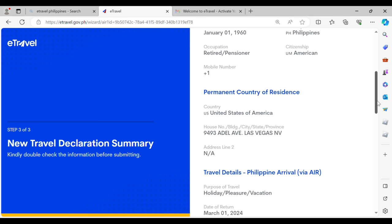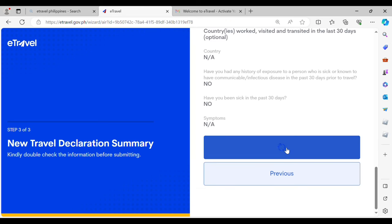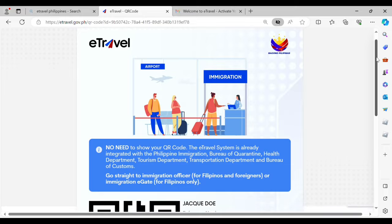Once you have entered all the information, you can check your summary — this is the new travel declaration summary. Make sure the information is correct before submission. Once submitted successfully, you will be able to generate a barcode, and there is no need to show your QR code as the e-travel system is already integrated with Philippine Immigration and other Philippine government agencies. You must register within 72 hours prior to departure — that's three days before your flight — and registration is free of charge.